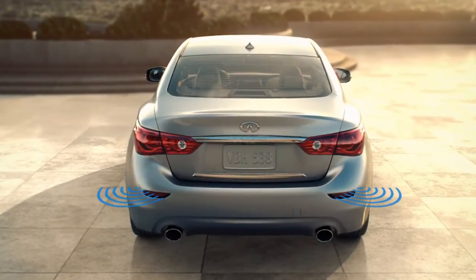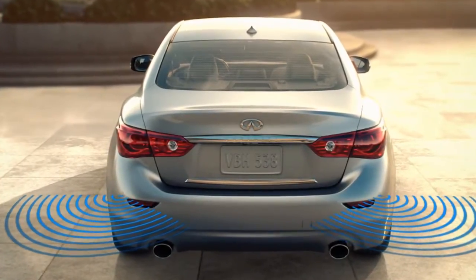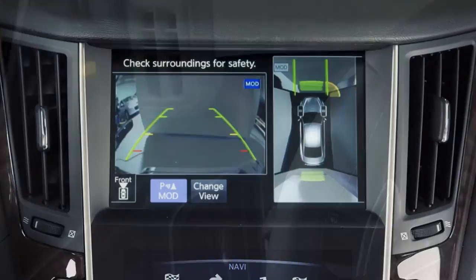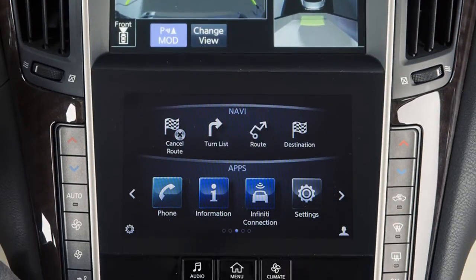Depending on the location of the detected object, the system notifies the driver with one or more of the following: warning chimes, the blind spot warning indicator lights on the inside of the front doors, and indicators on the around view monitor on the upper touch screen display.